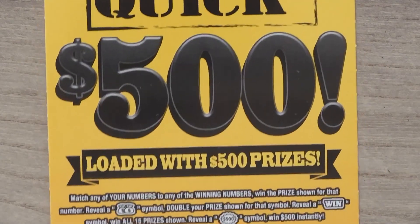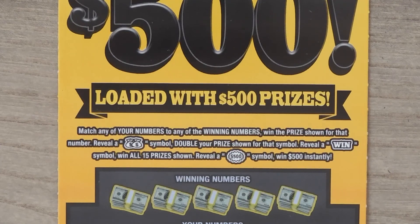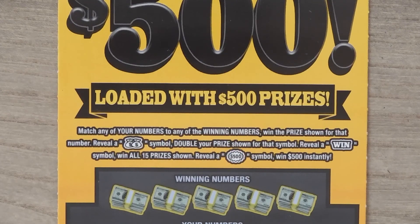So let's start with the Quick $500. With this ticket it's a matching numbers game. Get a double money bag symbol and you get double the prize. Get the win symbol and you get all 15 prizes — that's the win all. And if you get a $500 burst you get $500.